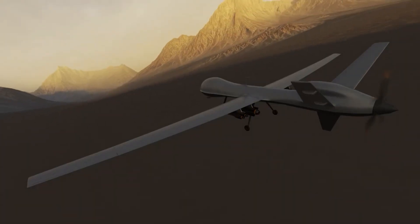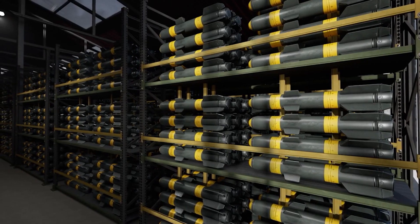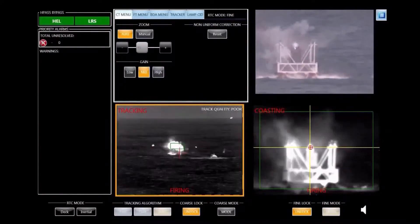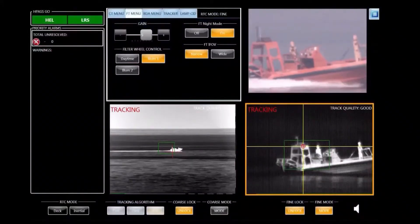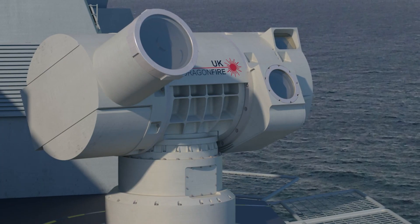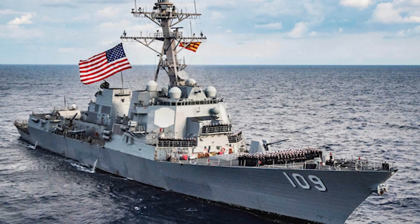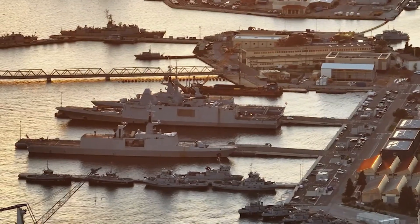The UK's latest destroyer features a state-of-the-art laser defense system capable of targeting and disabling drones, missiles, and other aerial threats in real time. Alongside its laser capabilities, the ship incorporates advanced stealth technology such as radar-evading hull design, low-visibility coatings, and a reduced infrared signature, making it one of the most sophisticated surface combatants in the world today.